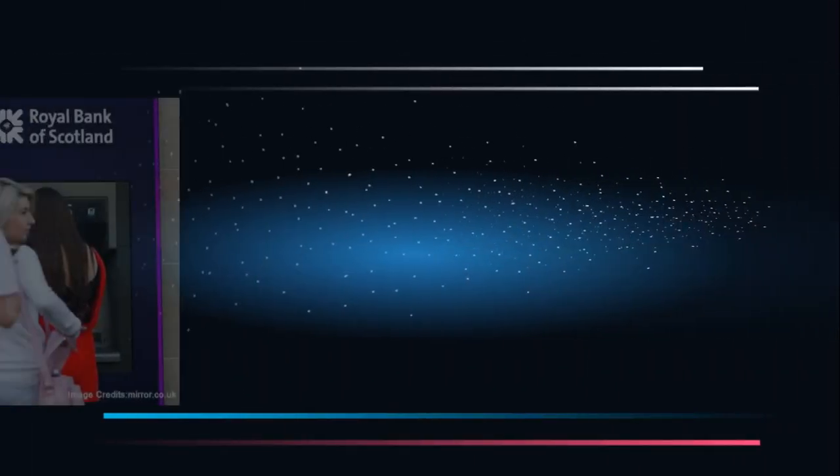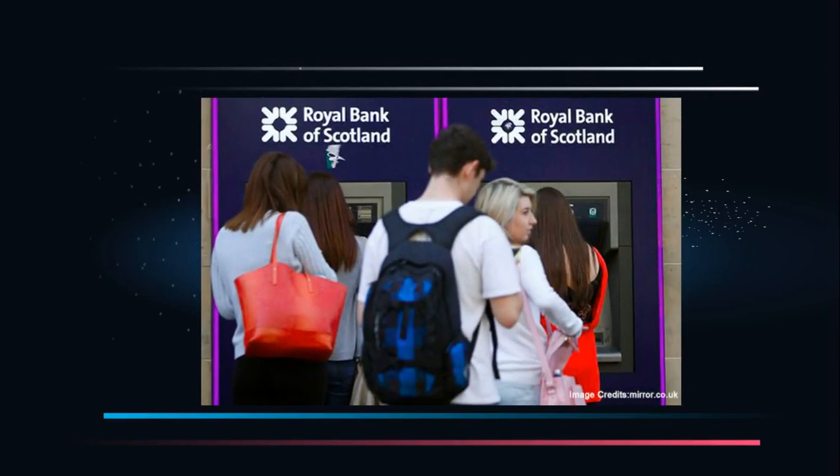RBS Payment Failure. About 600,000 payments failed to enter the accounts of RBS customers. Payments of wages, tax credits, and disability living allowance were among those that failed to be credited to accounts. In 2012, the RBS group was hit by a major IT meltdown that led to a large fine. About 6.5 million RBS customers had to face an outage caused by a batch scheduling software glitch, and the bank was fined 56 million pounds.